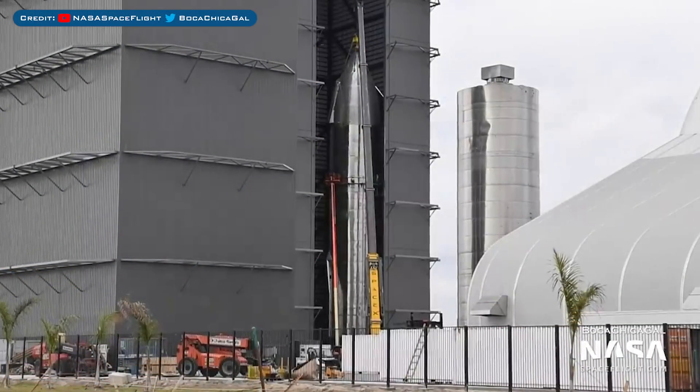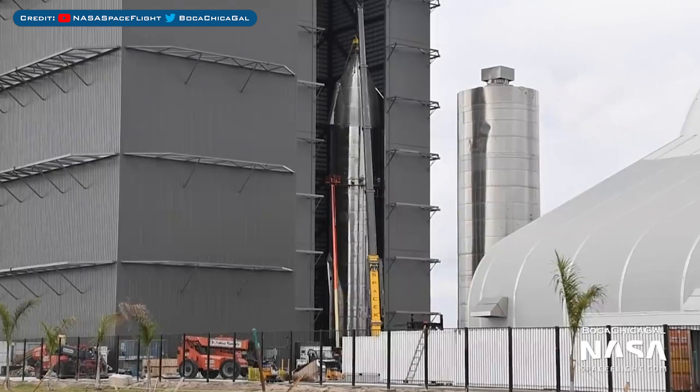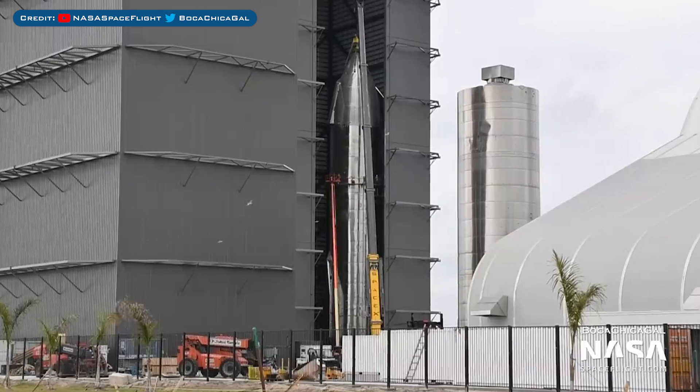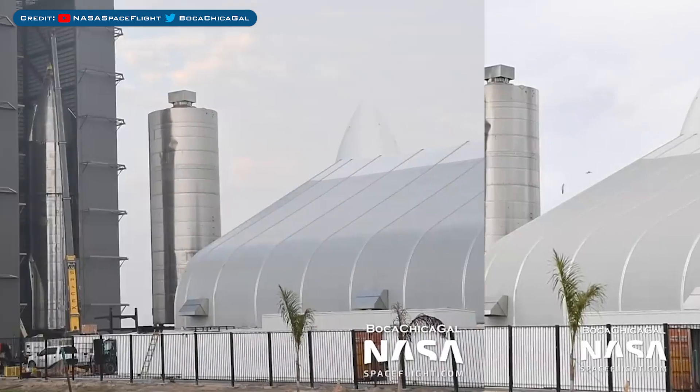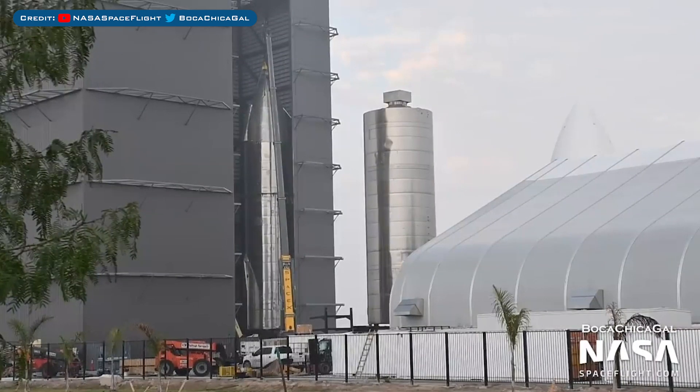After SN8 has done its thing, SN9 might head out to the pad to begin testing. You can see that the nosecone which was moved into the high bay has now been lifted and stacked with the tank. So they are now working on getting everything hooked up so this prototype can be rolled out for some tests.